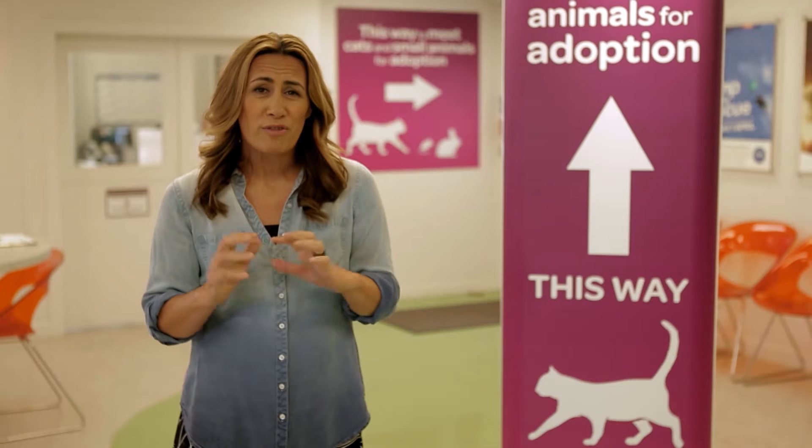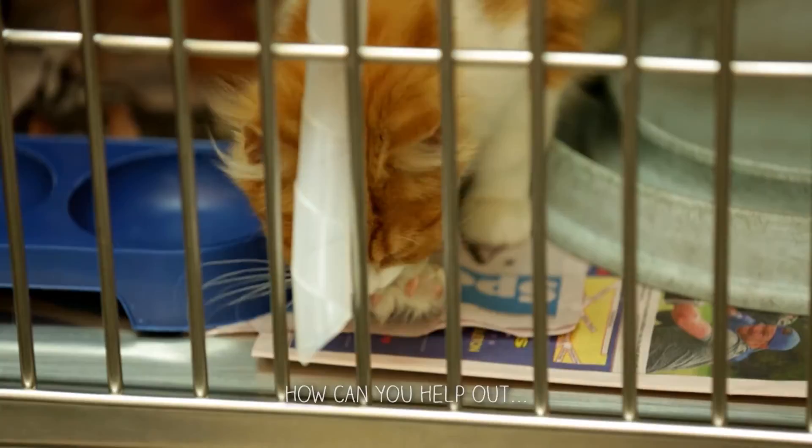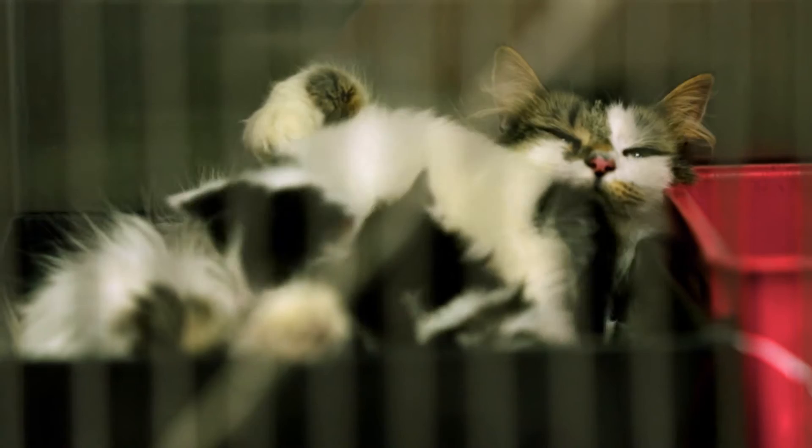The SPCA helps around about 30,000 animals per year, so volunteers play a massive part. Now we're right in the middle of kitten season, which is the largest annual influx of animals that require help. So what does it take to be a volunteer? Well, we're here to find out.